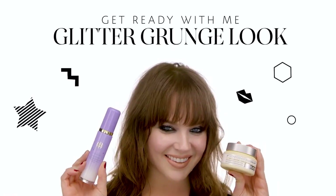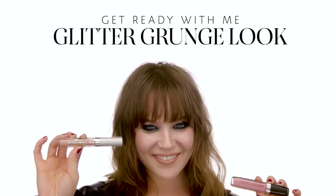Hey guys, Emily here from Sephora Century City and I am so excited to show you guys one of my favorite go-to looks. It's a glitter grungy smokey eye and it is so much fun for going out or even going to concerts, really whatever you have planned. So let's go on and learn about this look.